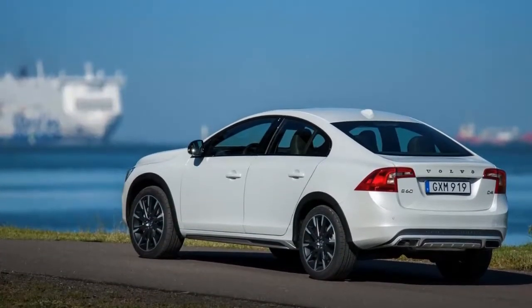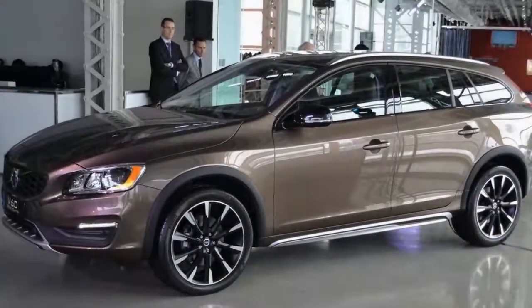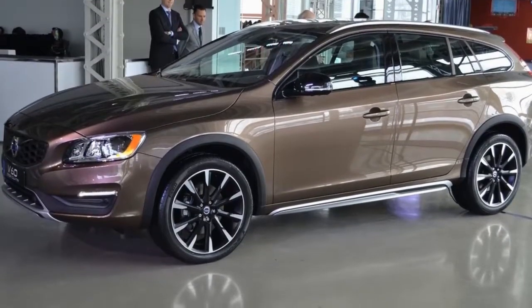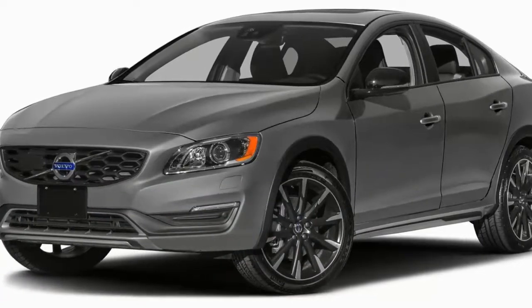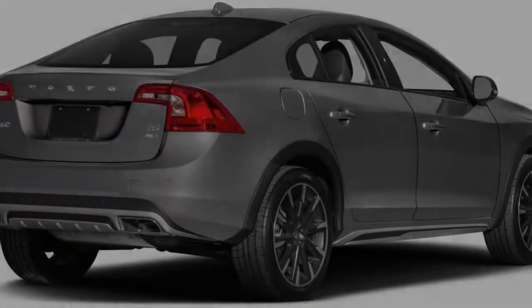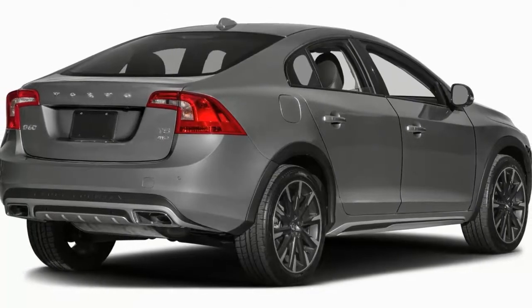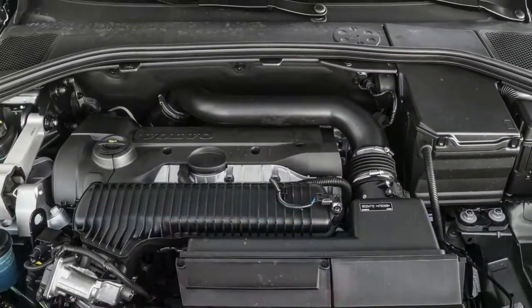There's also only one exterior color available — gray — and one interior color scheme, which reduces production complexity and makes the S60 CC financially viable for Volvo, though it obviously reduces customer choice and overall appeal. The S60 sedan is now in its ninth year since a full redesign, an eternity in car terms, especially in the luxury segment — there have been two different Audi A4s in that time. That said, there is literally no other raised crossover luxury sedan available, so if that's your thing, this is without question the car for you.